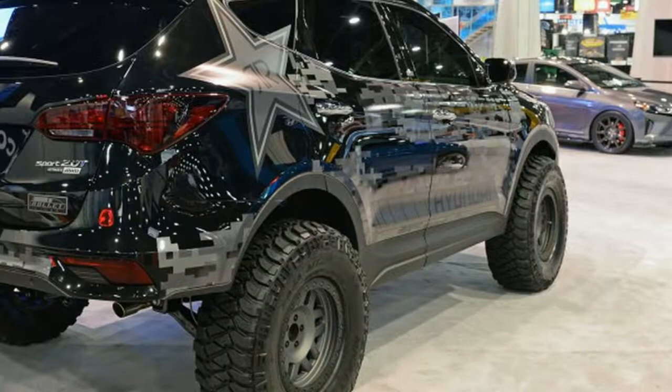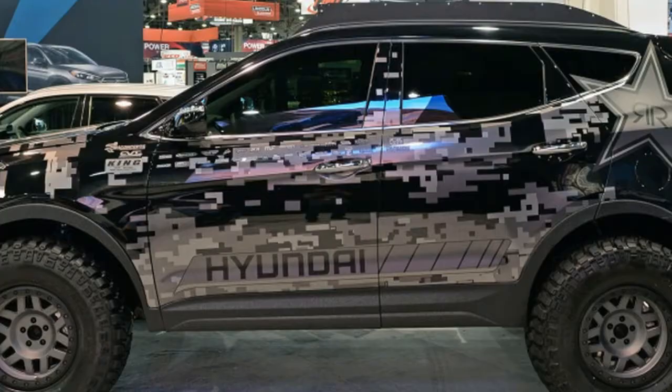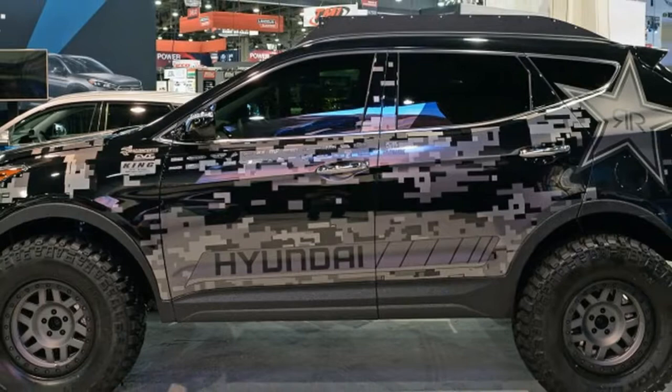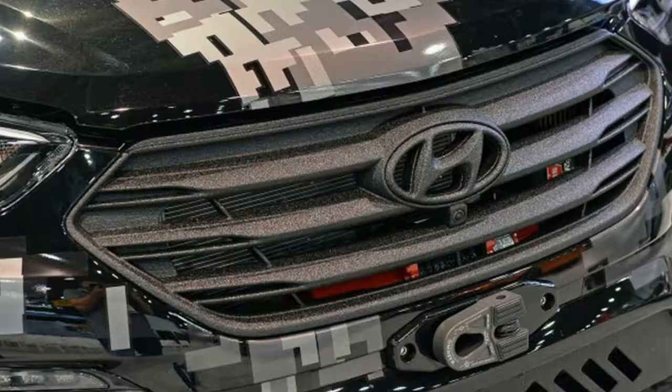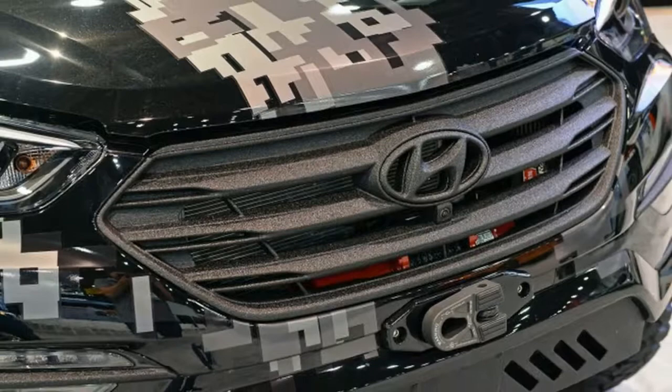Hyundai and Rockstar team up to build a Moab-inspired Santa Fe for SEMA. We're in the run-up to SEMA 2017, and the early looks at the show cars are rolling in. Hyundai is letting this render out early. It's called the Rockstar Energy Moab Extreme Off-Roader Santa Fe Sport concept.